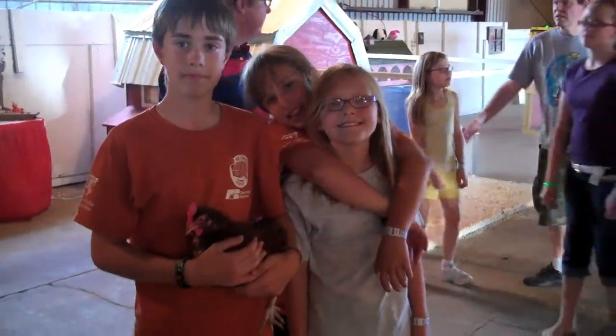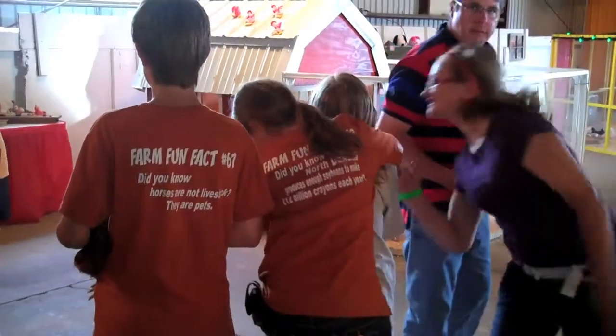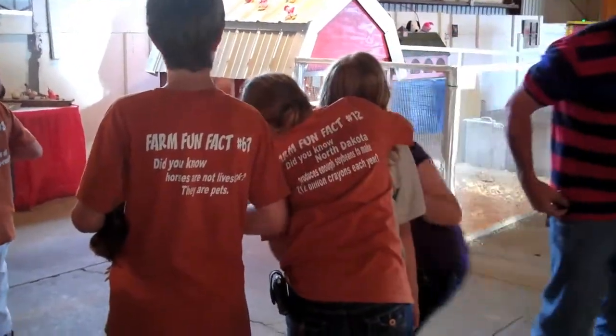These are some of the kids working, and they all have t-shirts with fun facts about agriculture on the back of their shirts.